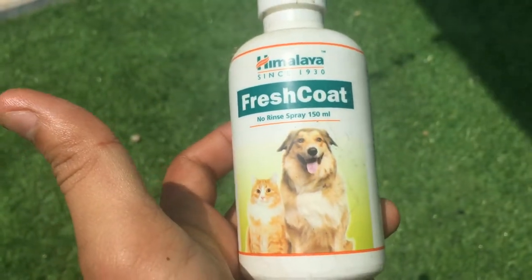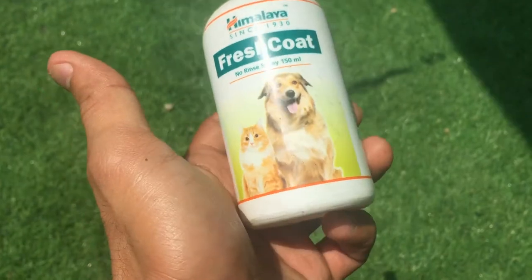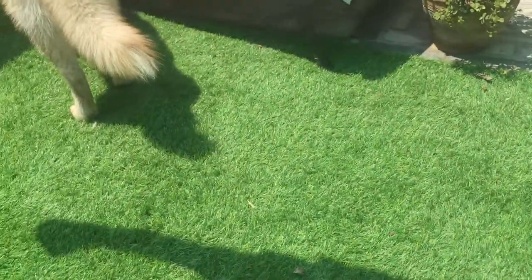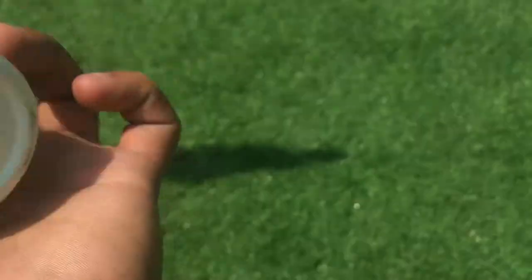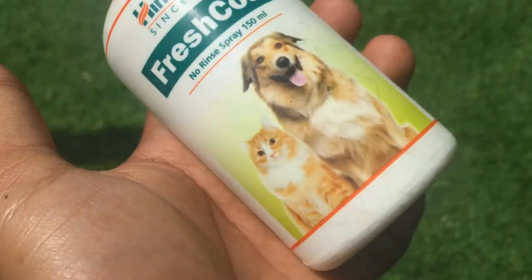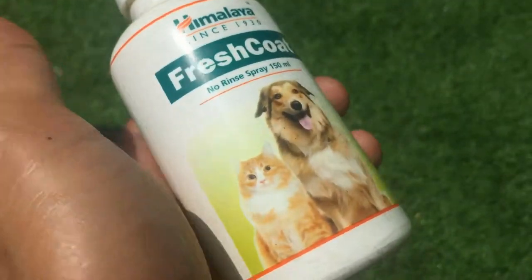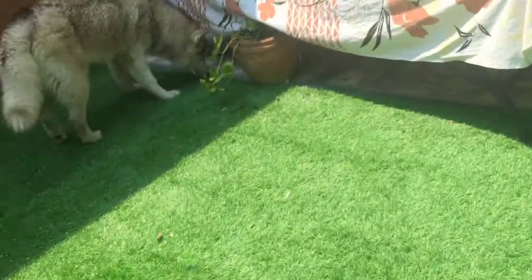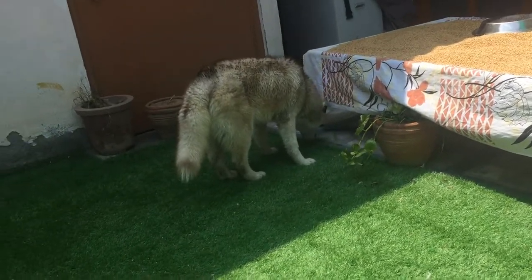After drying him up with the hair dryer, I apply this Fresh Coat by Himalaya — you can buy it from Amazon or Flipkart. It gives a good soothing smell and keeps him clean. If you don't want to shampoo him, you can apply it and his coat will be clean. It's a cleanser and it gives a good smell. That's all for today's video — he's enjoying his after-shower.